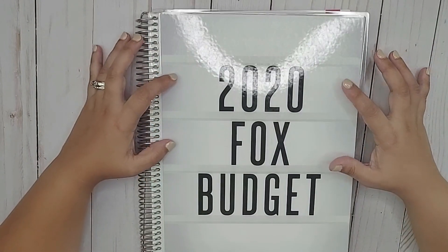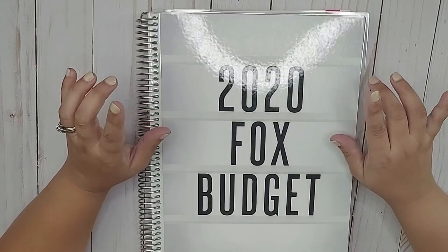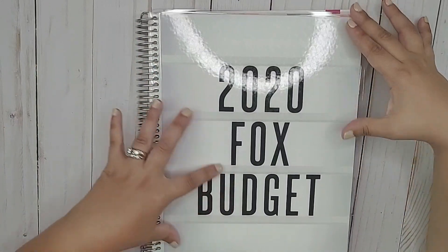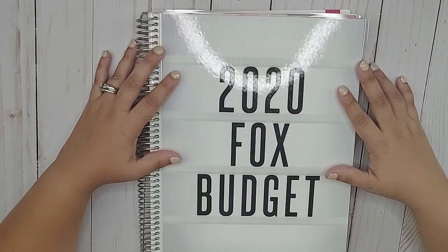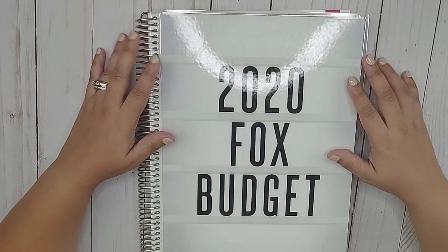So I have here my Erin Condren Deluxe Monthly Planner, which is the old style planner — now they're just called the monthly planner. This is the 8.5 by 11, the larger size, and I'm getting ready to do my week one from September budget check-in. So if you want to see how I did this week, stay tuned.